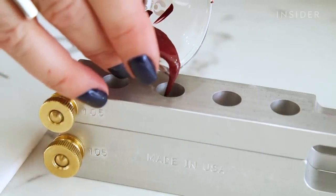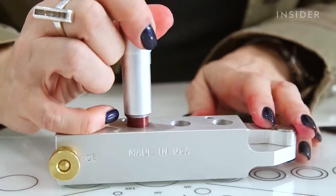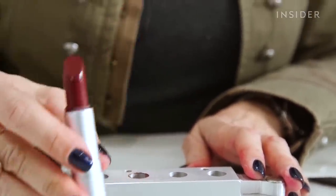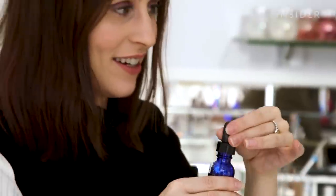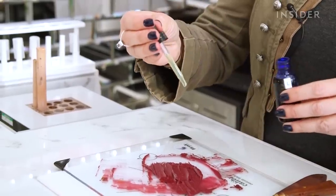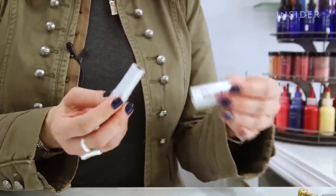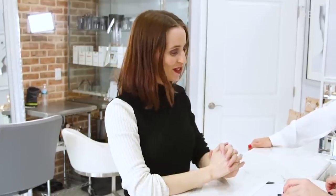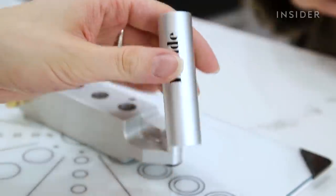In addition to deciding shade and formula, I also got the chance to add other personal touches to my lipstick that really highlighted the customization experience, like choosing my own fragrance and even coming up with a shade name. Since Veronica was my true inspiration, I decided to name it Ronnie. Ronnie is born.